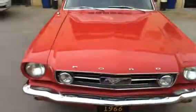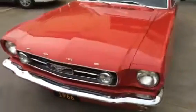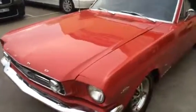It has a rebuilt 289 4V motor. It has all the GT features — way too many to mention.